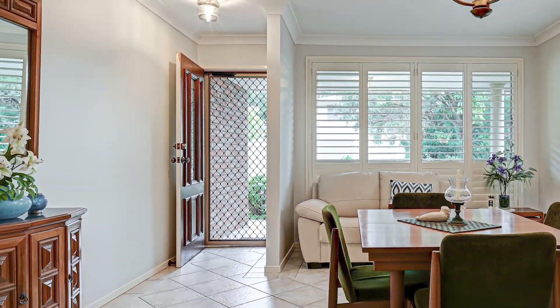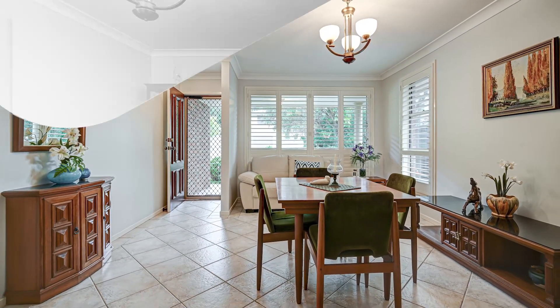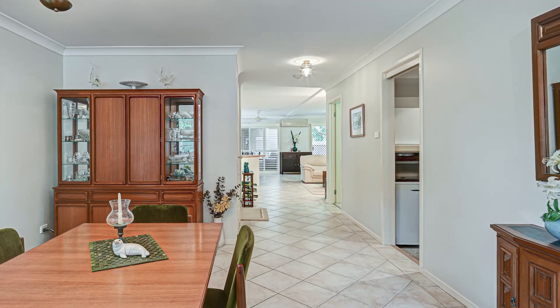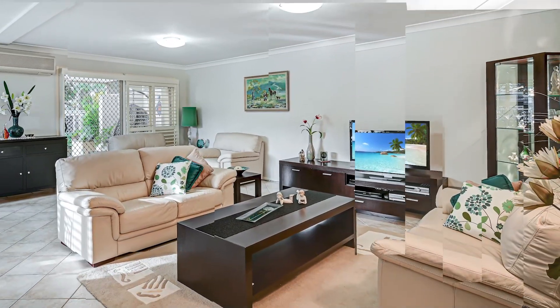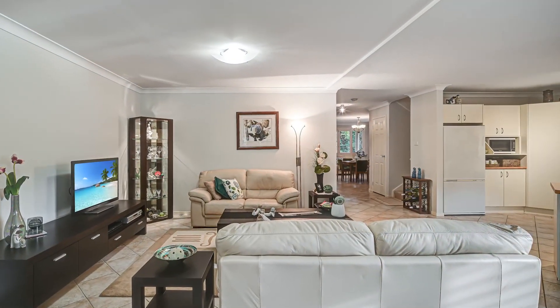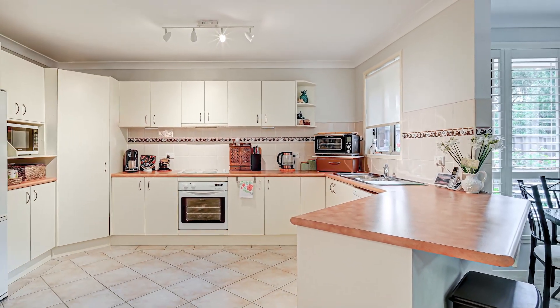Upon entry you will be amazed how flawlessly presented this two-story home is, providing an abundance of space with multiple living areas and a low maintenance lifestyle at its best. Brimming with bright interiors, enjoy the open plan layout that beautifully combines the lounge and dining spaces along with a large open kitchen.